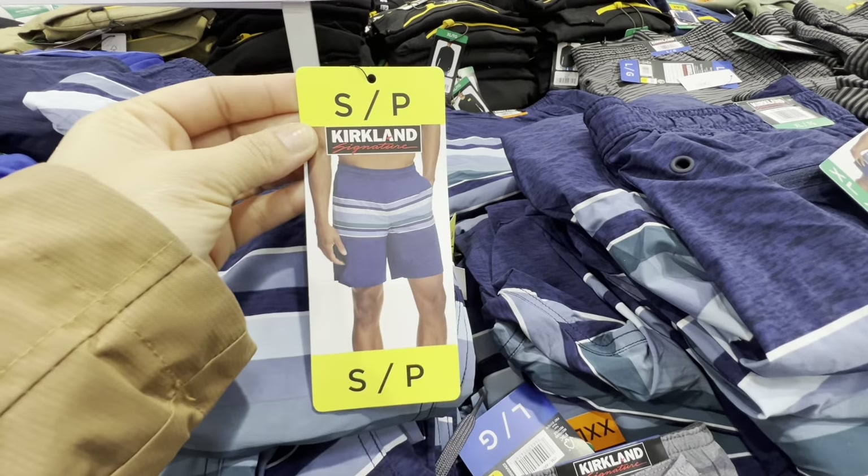Miracle-Gro indoor plant food is $12.99. Beautiful tropical plants are $22.99 — they were flying off the shelves, with 80% gone by the time I finished shopping. Waterfall orchids are $24.99. I highly recommend grabbing the tropical plants as they'll be gone within hours of being stocked.